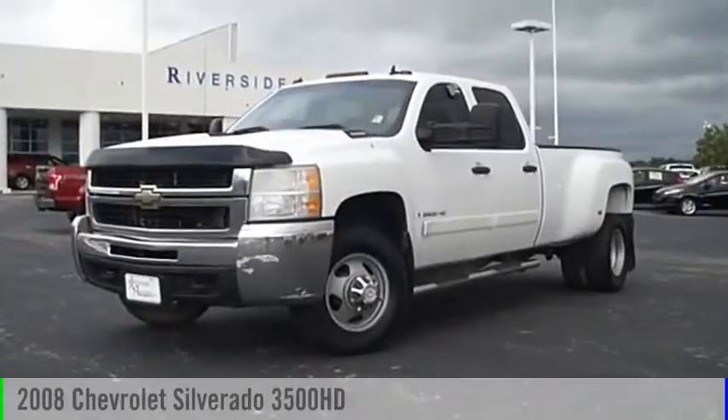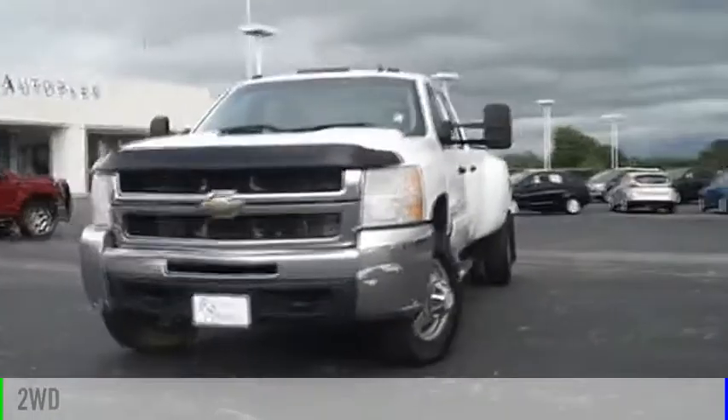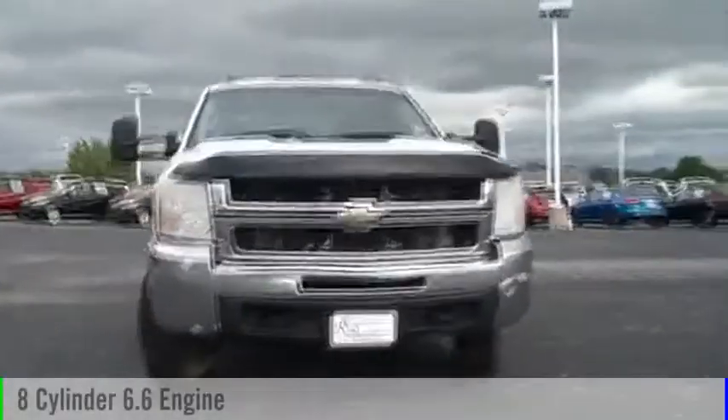2008 Silverado 3500 HD. This vehicle is powered by a front-wheel drive, 8-cylinder, 6.6-liter engine.